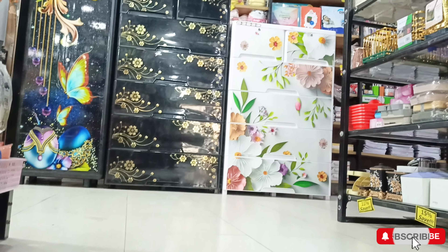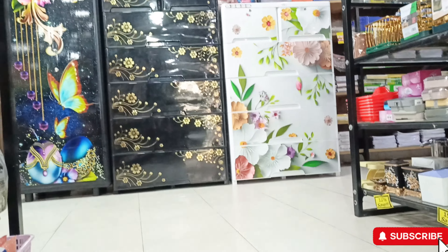Assalamu alaikum, welcome. Today I will show you a beautiful color wardrobe collection in this video.